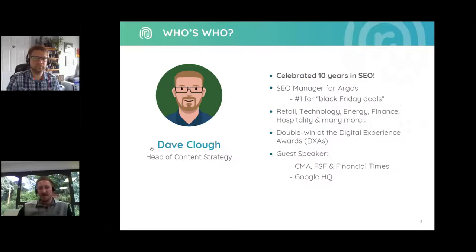Just before we begin, I'll take a moment to introduce today's speakers. We'll be hearing from Dave Clough, who is our Head of Content Strategy at Receptional. Dave has over 10 years of experience working in SEO, and he's previously been an SEO manager at Argos. He has also worked across numerous sectors, including finance, retail, technology, hospitality, and many more.